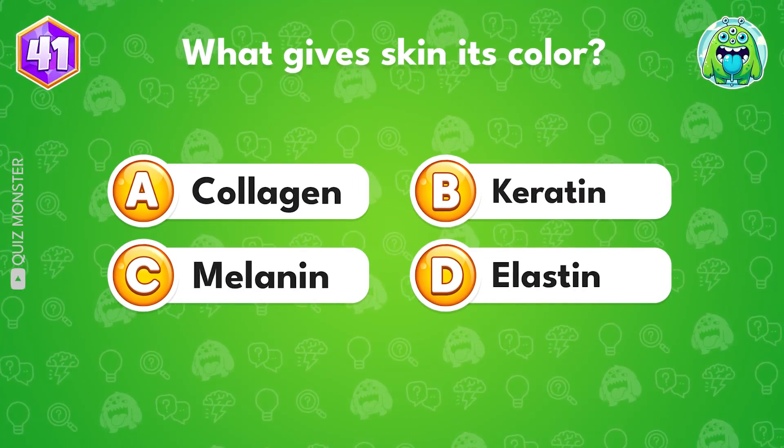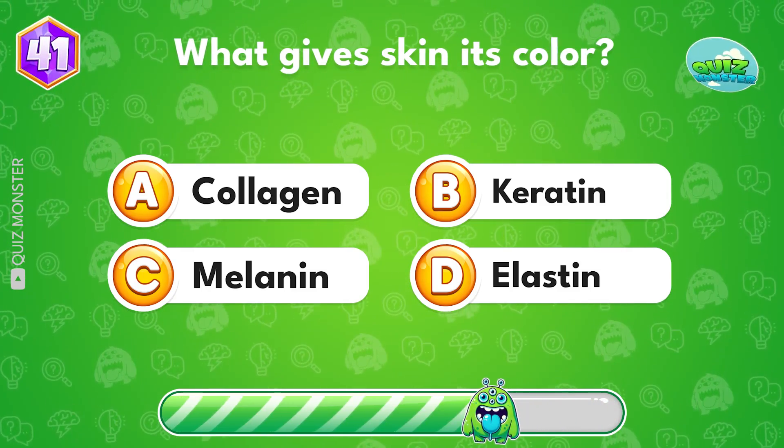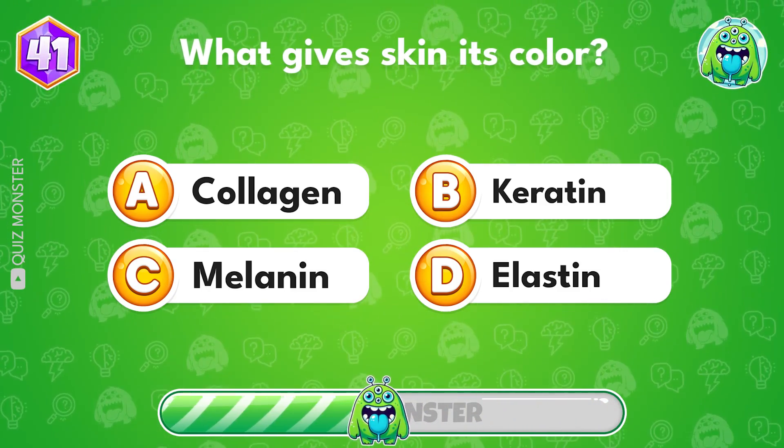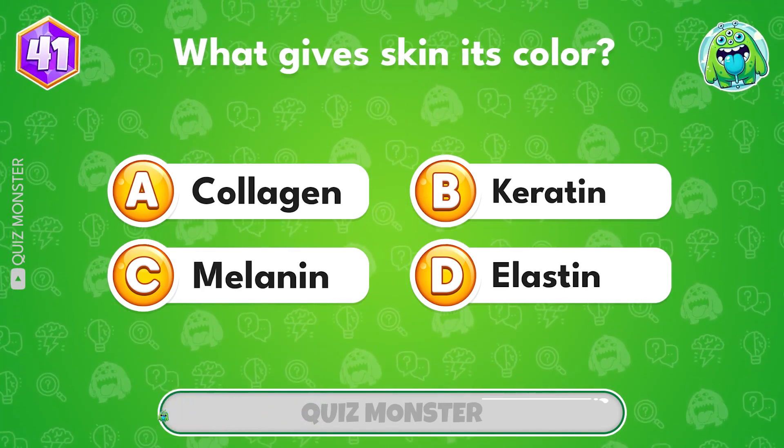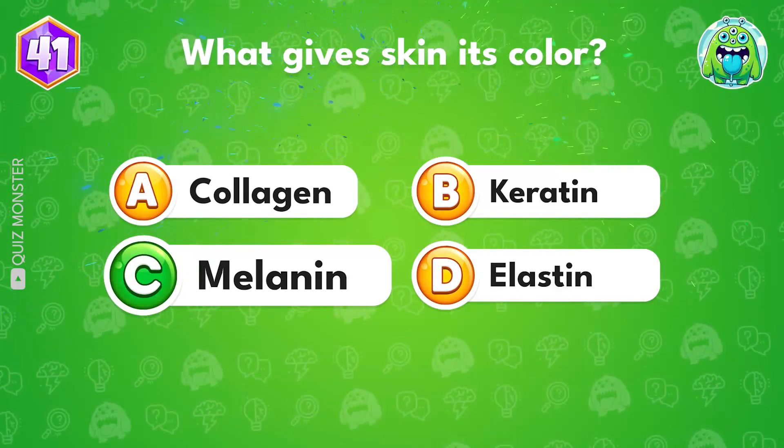What gives skin its color? Melanin, that's option C.